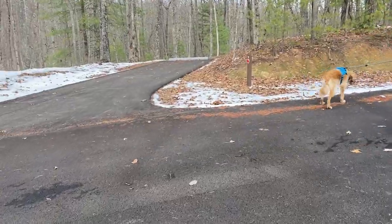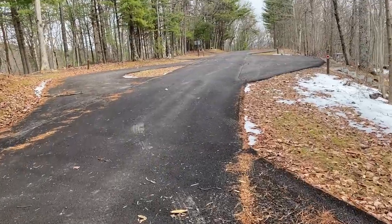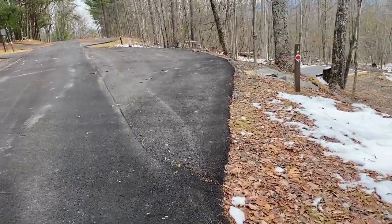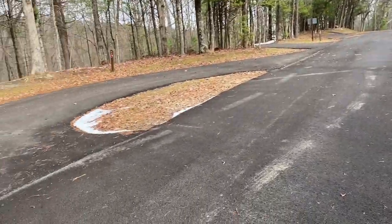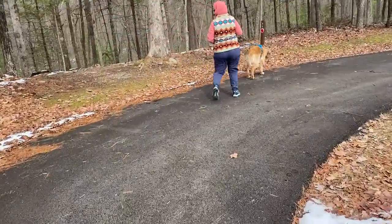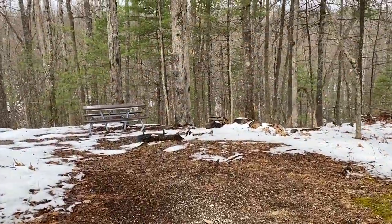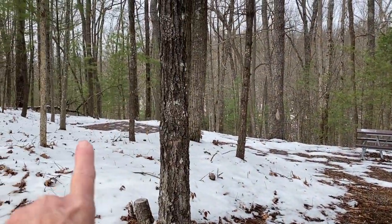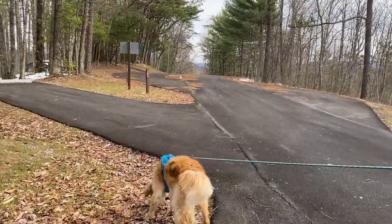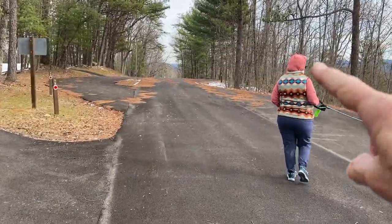Over here to the left is site nine — same setup. Site number 11 is over to the left as a pull-through. You can see you just kind of pull through here. This is really cool — it's a nice private spot. There's a tent pad back here and plenty of space and privacy. You can either back in or pull through on either side.